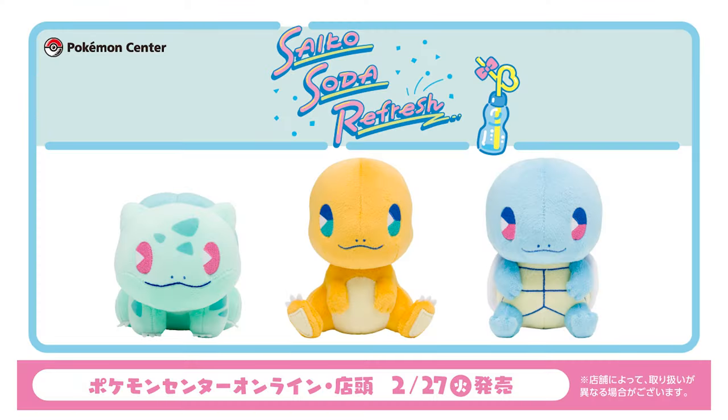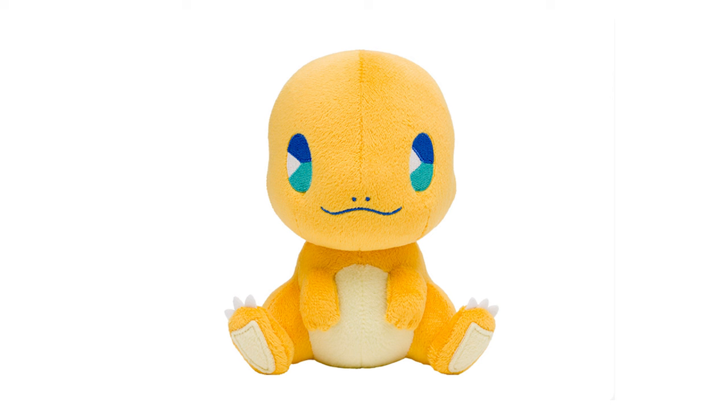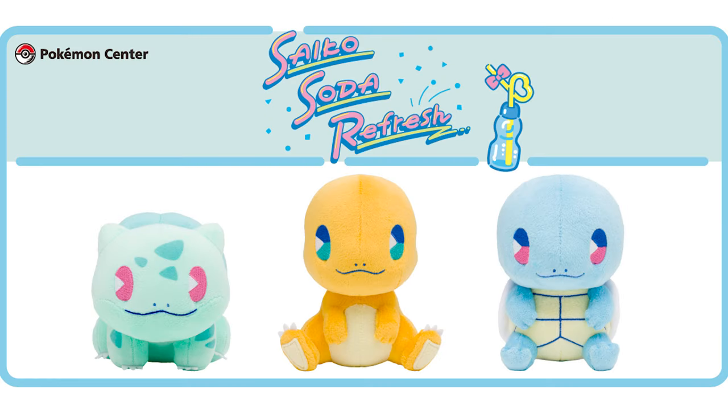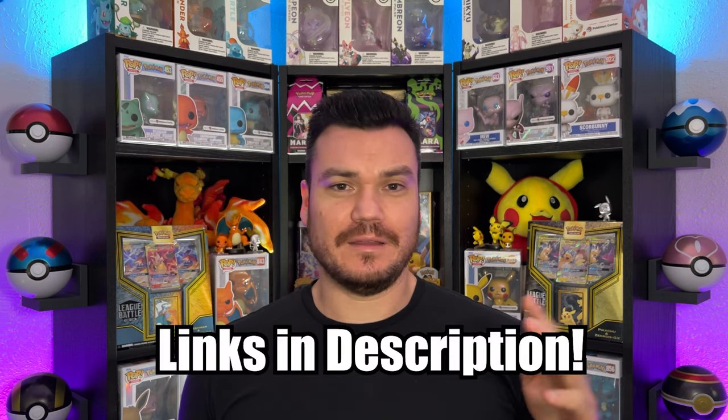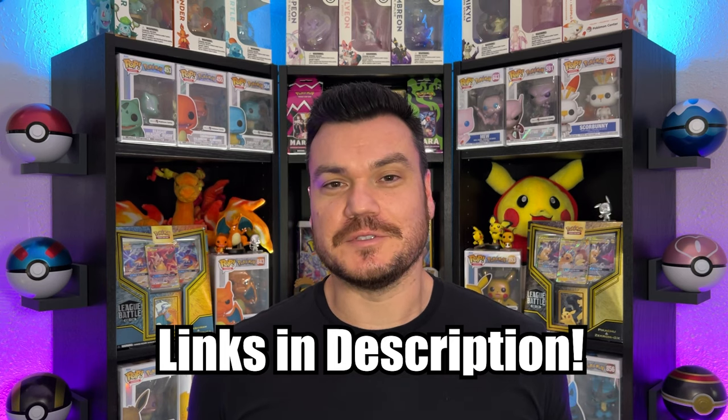On the Japanese side of things, we got some new Psycho Soda plushies — I don't know if I'm saying that right, but I like to say it that way. This latest wave brings us the Kanto first partners: Squirtle, Charmander, and Bulbasaur in this very stylized representation with a different face and those oversaturated colors. I think it's a really cool line. I'll make sure to link those and anything else I can down in the description if you want to increase your collection or maybe you're buying a gift for somebody.